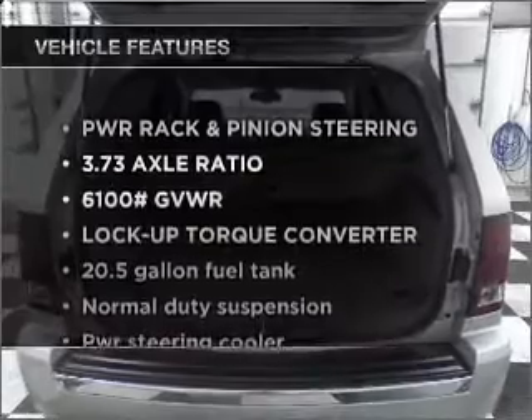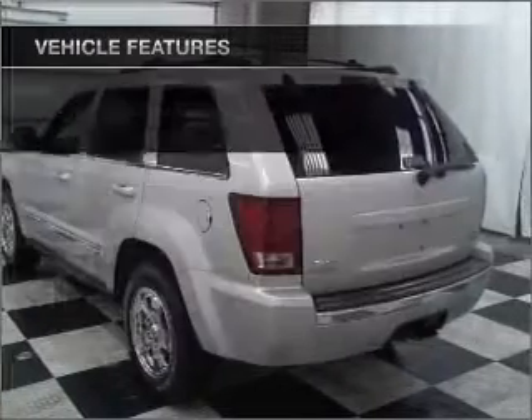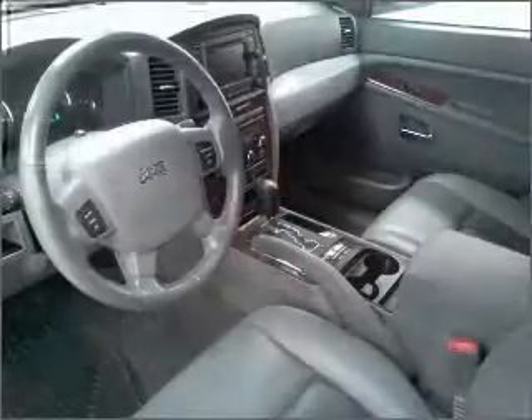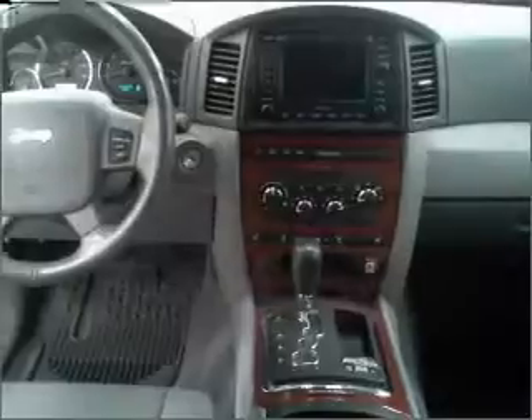And with these notable features, you won't want to miss out on the opportunity to own this amazing vehicle. Power door locks. Power windows. Power steering. Cruise control. An alarm system. An adjustable tilt steering wheel.